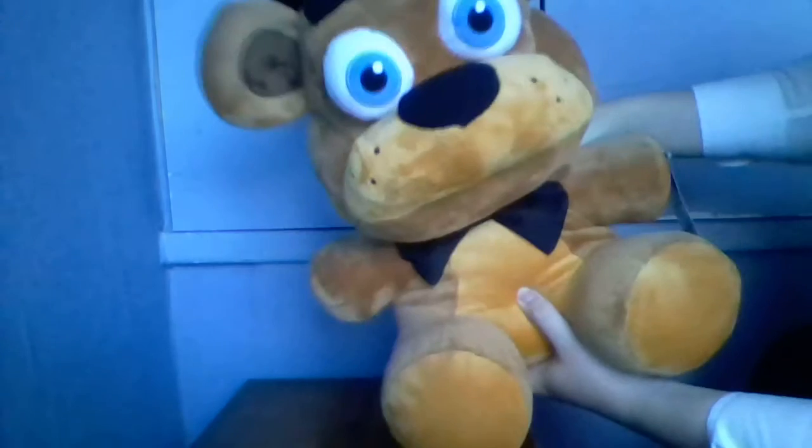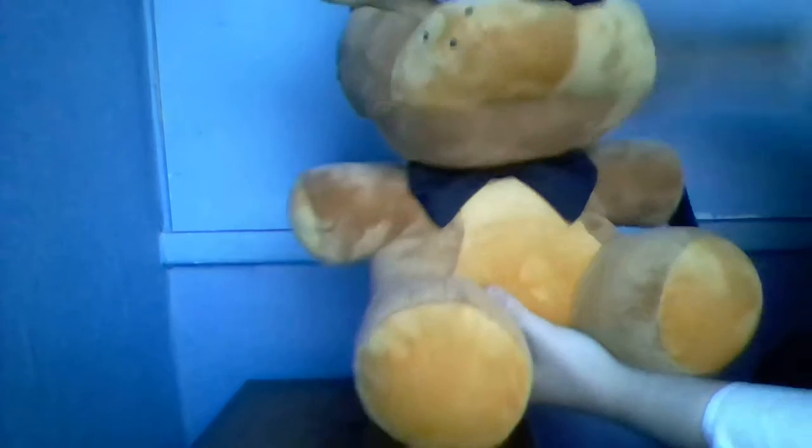This is the tag — Five Nights at Freddy's collectible plush, Funko. I don't get why it's 14-plus age; this is cute. I think children should have this as well. It's not like he's got nightmare teeth or anything. The back of the tag has a picture of the office as a background.